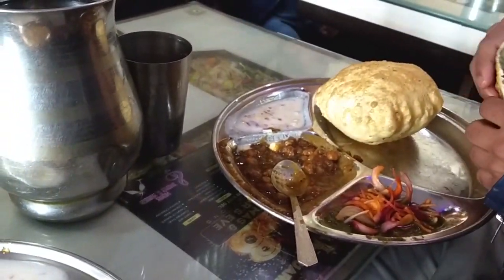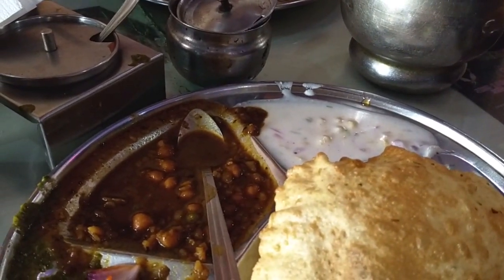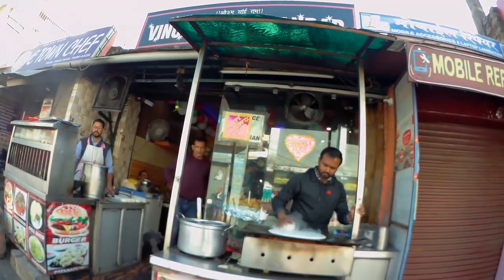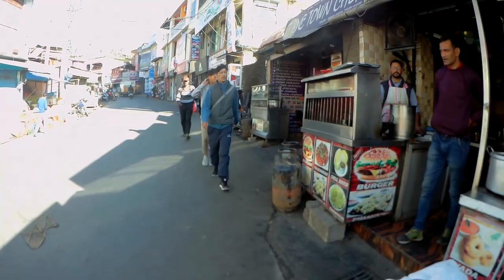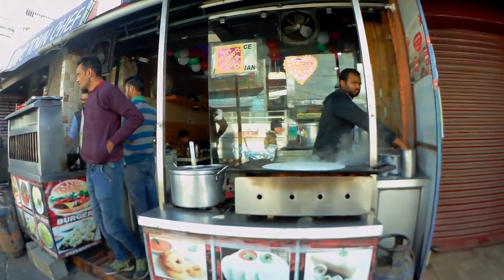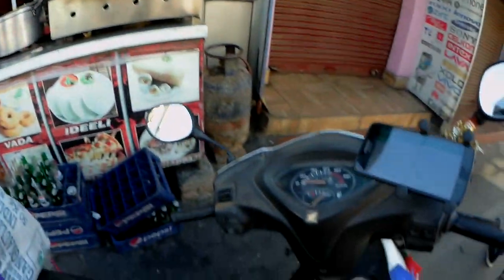If you come to the hotel, the food is very good. This is good food in Dharamshala. If you have breakfast here, try this place. Now let's go to Dalhousie for the food.